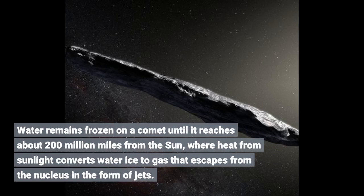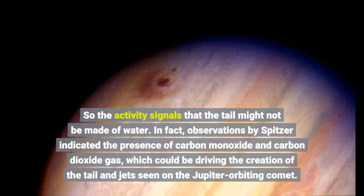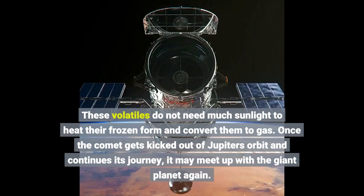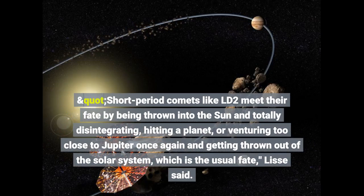Water remains frozen on a comet until it reaches about 200 million miles from the Sun, where heat from sunlight converts water ice to gas that escapes from the nucleus in the form of jets. So the activity signals that the tail might not be made of water. In fact, observations by Spitzer indicated the presence of carbon monoxide and carbon dioxide gas, which could be driving the creation of the tail and jets seen on the Jupiter-orbiting comet. These volatiles do not need much sunlight to heat their frozen form and convert them to gas. Short period comets like LD2 meet their fate by being thrown into the Sun and totally disintegrating, hitting a planet, or venturing too close to Jupiter once again and getting thrown out of the solar system, which is the usual fate, Lisse said.